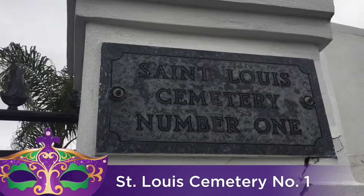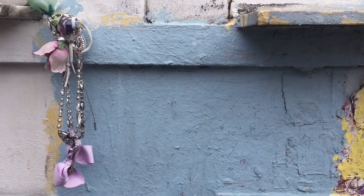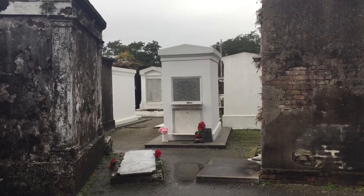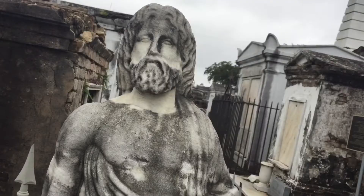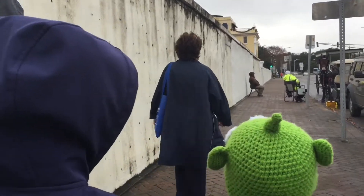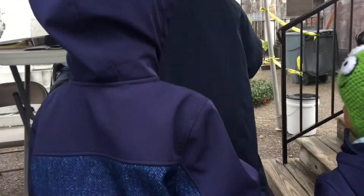We are at St. Louis Cemetery No. 1, and we are going on a tour with Save Our Cemeteries. This is the only nonprofit cemetery restoration and tour organization specifically dedicated to the promotion and protection of the New Orleans Historic Cities of the Dead. Ms. Patricia will be our tour guide on this rainy day, leading us through the oldest existing cemetery in New Orleans.